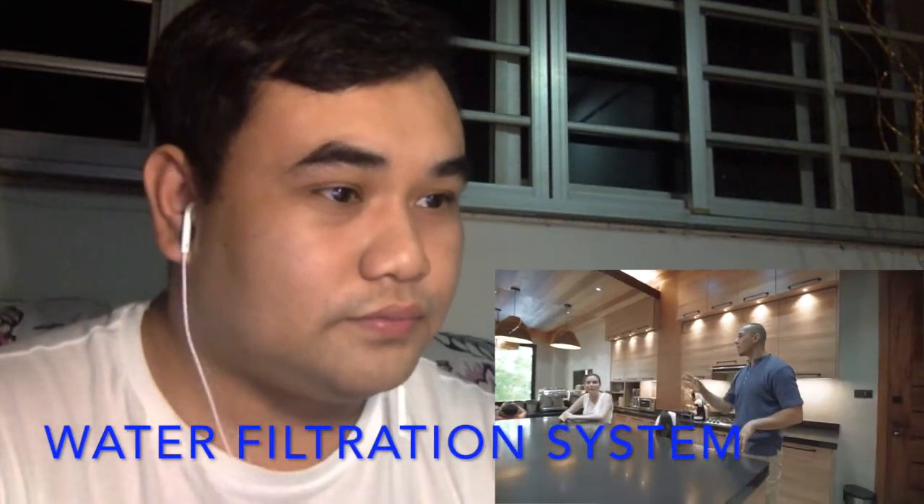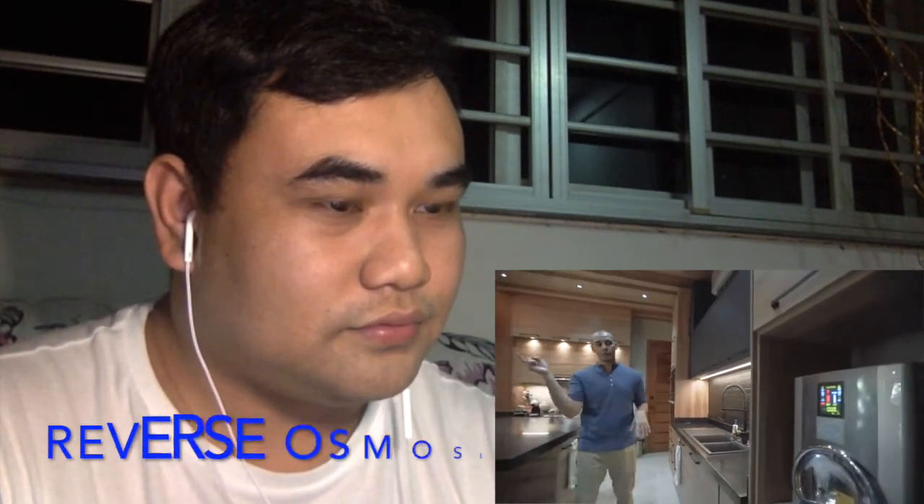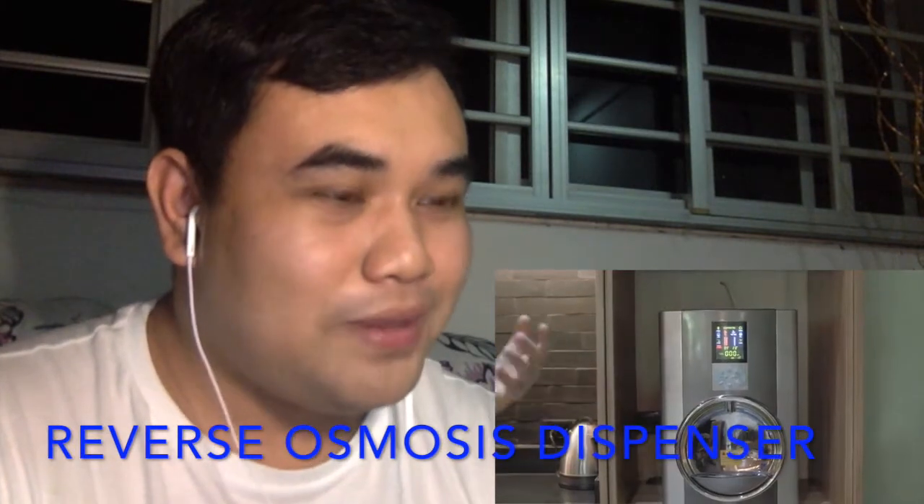With the water filtration system, even if you shower, you can drink your shower water — the water is that clean. I took it one step further and got a reverse osmosis dispenser over there. I never have to order water anymore — this is the kind of water you'd get from a water station.